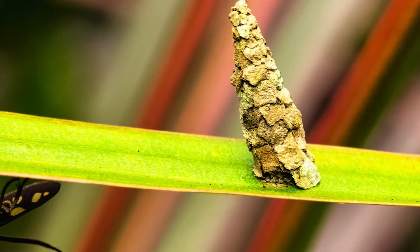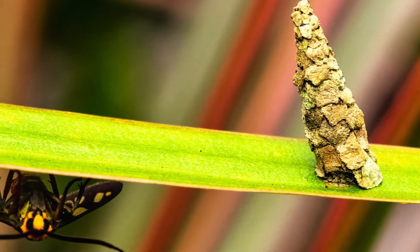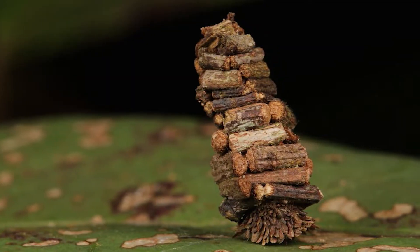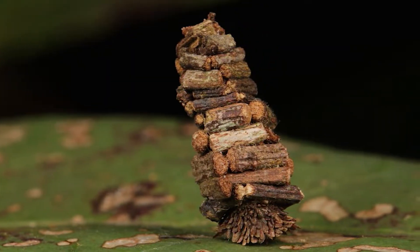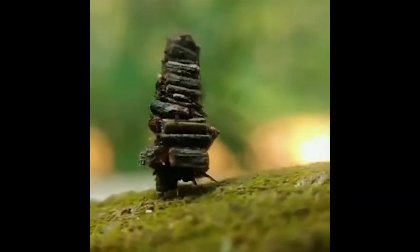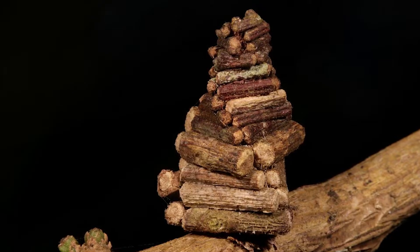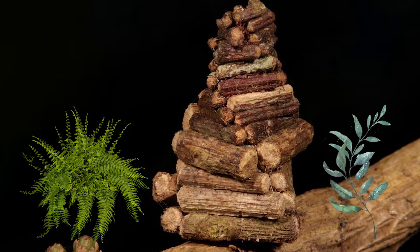Turning back to the cocoons, one thing is so interesting that you'll be blown away by the architectural perfection of these small larvae bags. These moth caterpillar cocoons are completely mobile and allow soft larvae to protect themselves from predators like insect parasites and birds. Due to their portability, they freely roam around the trees to feed on foliage and plant leaves.